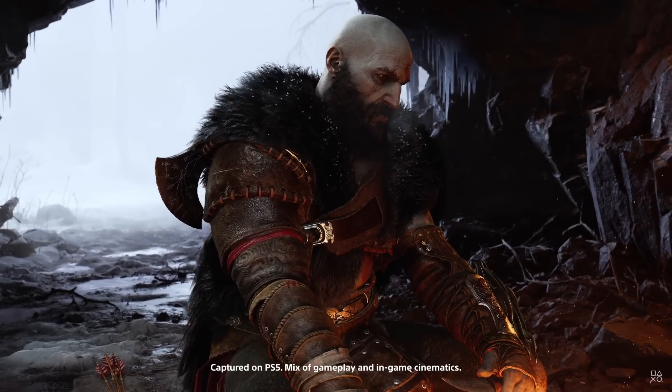Bethesda games aren't exactly known for their technical prowess and performance has been a repeated issue with their titles. A lot of times that gets pushed to the wayside because the worlds — with their scale, intricacies, interactivity — deliver a very unique experience. Very few, if any, developers make games exactly like Bethesda games, and there's clearly a huge audience for it. Skyrim is one of my all-time favorite games, hands down — I also loved Morrowind and Oblivion. Fingers crossed performance gets shored up before Starfield finally comes out in 2023.